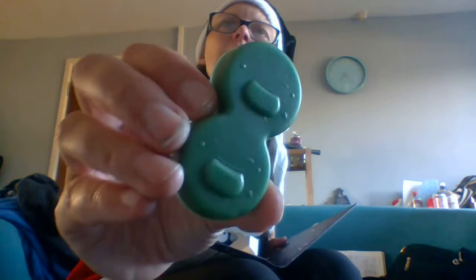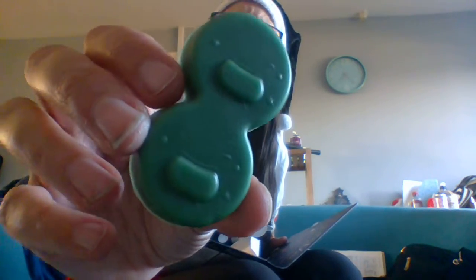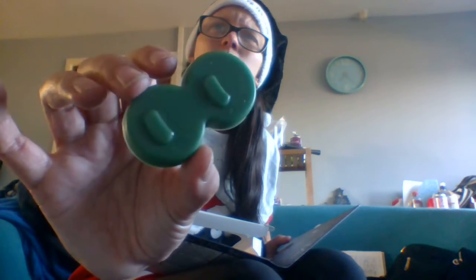Then you get this green one which has little cauldrons on it. This is the Witch's Brew and this is Vanilla Treat. Now, I'm not a big fan of vanilla scented items — it's a little strong for me. Vanilla seems to be really strong when people do wax melts.